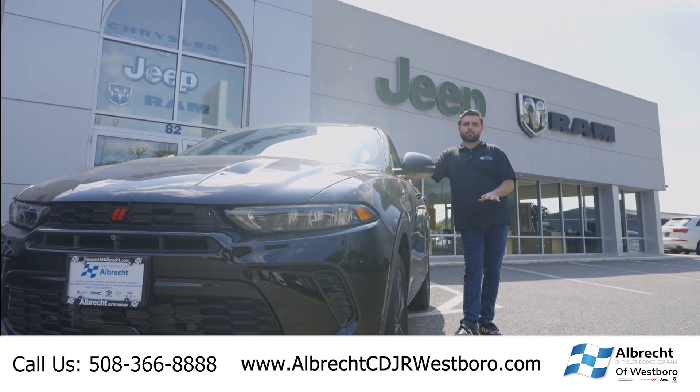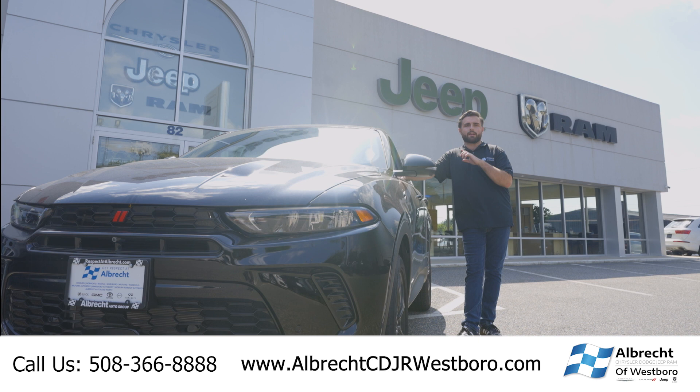Thanks for checking out the Dodge Hornet with me. I'm Logan at Albrecht Chrysler Dodge Jeep Ram in Westboro. Connect with us today to schedule your test drive.